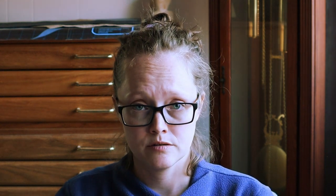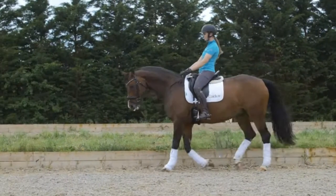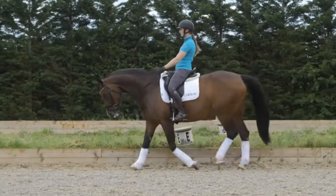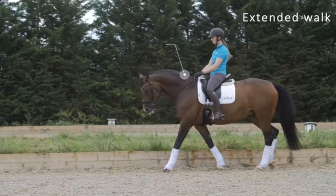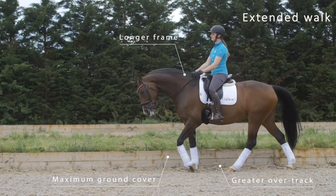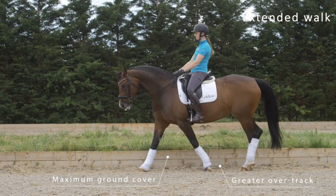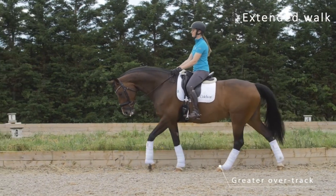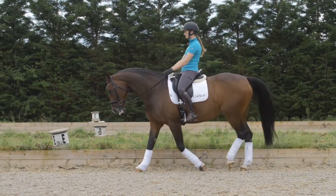The extended walk is different than the free walk. The extended walk should be just like the extended trot and extended canter — the horse is moving upwards and forwards within that gait, still having complete contact. The horse's body is stretching and lengthening out, reaching into the contact, but it is not forward-down. It can be mixed up with forward-down, but it is not forward-down.